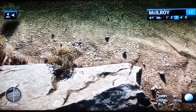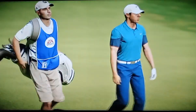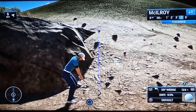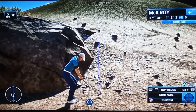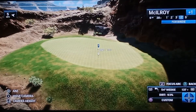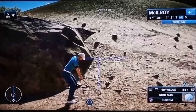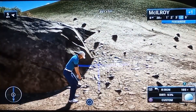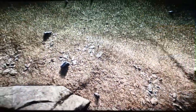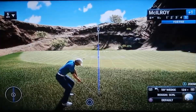He'll be disappointed with that, no doubt. This one didn't quite look right. I made this hole just a little bit harder hitting it into the rough. I would say a lot harder. You'll need to be strong with this.